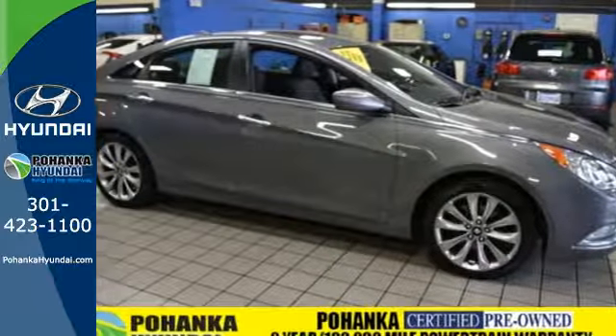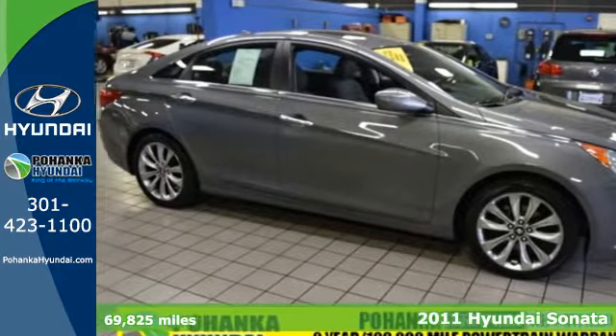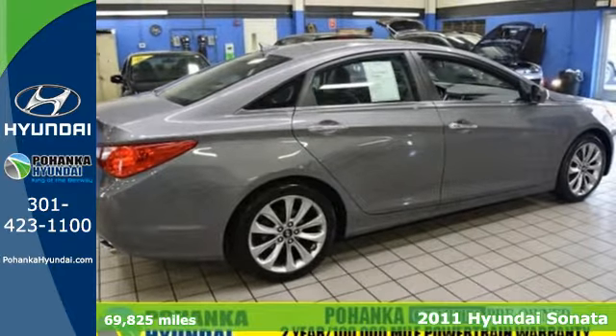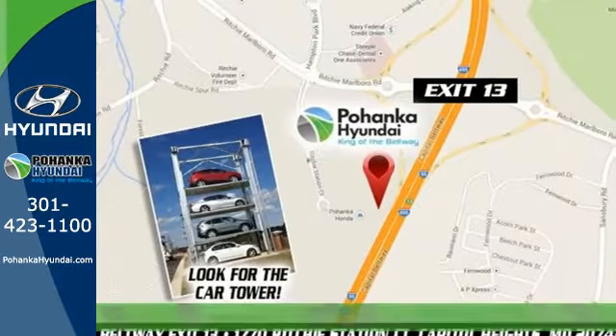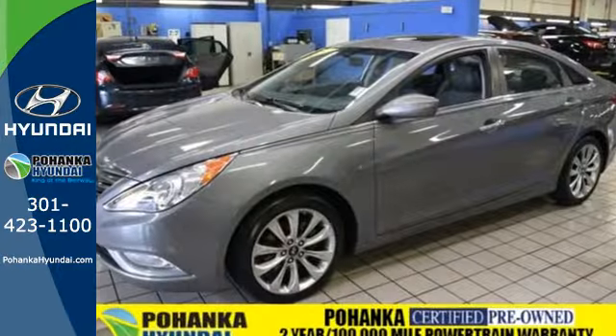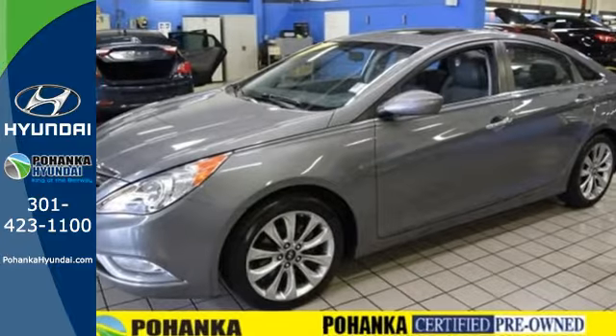It's a 2011 Hyundai Sonata. Bluetooth wireless, a USB connection, 4-wheel anti-lock brakes, stability and traction control, heated power mirrors, a trip computer, child safety locks, and dual front airbags all come standard in this world-class sedan.